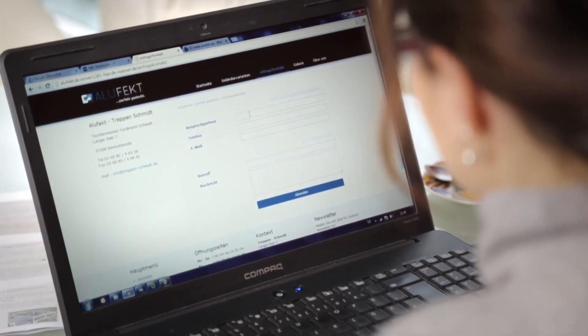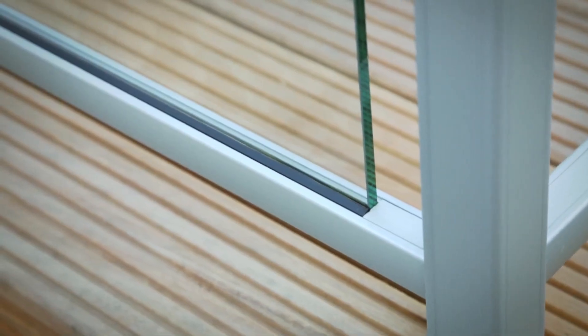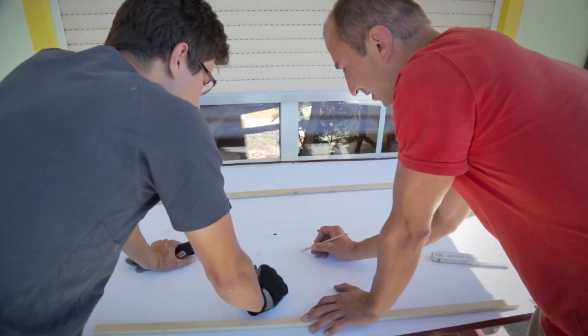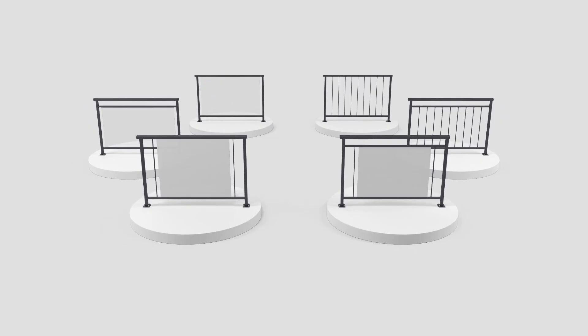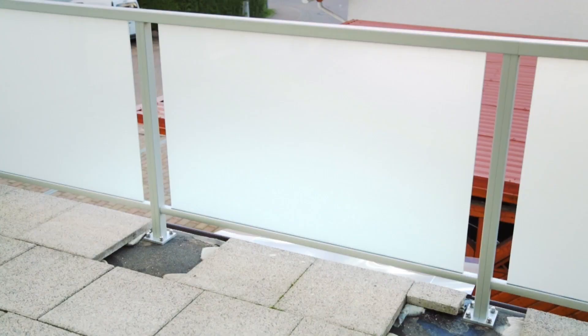The glass used is durable and strong, ensuring it can withstand various environmental conditions without compromising on safety. By seamlessly blending safety features with a sleek design, these glass railings offer a practical solution for families and property owners looking for a visually appealing yet secure barrier system for balconies, stairs, or other elevated areas.